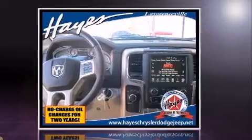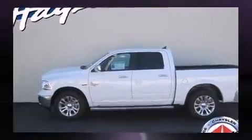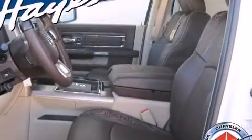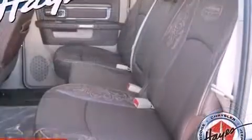It's equipped with tons of terrific amenities, but it won't break your budget. Like leather upholstery, a power seat, a trip computer, heated and ventilated seats, front dual-zone air conditioning, adjustable pedals, a bed liner, and voice-activated navigation.